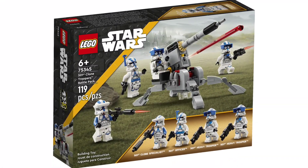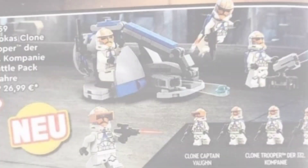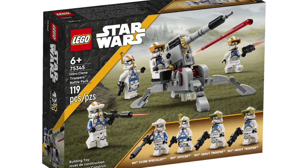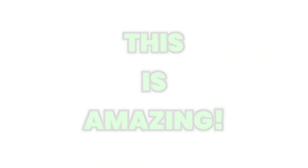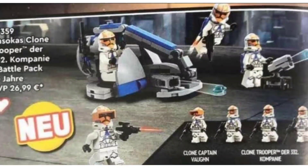So using the 501st specialist battle pack and the upcoming 332nd helmets with helmet holes, we can actually create 332nd heavy troopers, 332nd officers, and even 332nd specialists and snipers. This is absolutely groundbreaking — you can use one battle pack to make five different clone trooper types, which is just awesome.